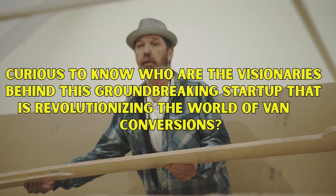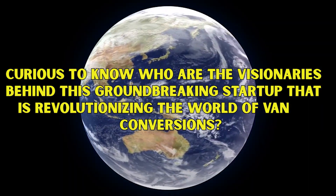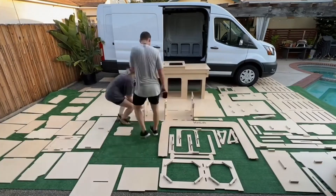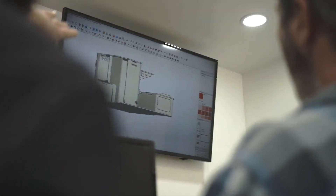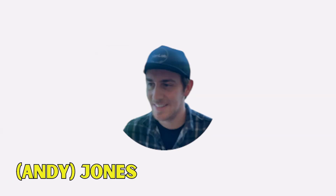Curious to know who are the visionaries behind this groundbreaking startup that is revolutionizing the world of van conversions? Introducing the dynamic duo behind VanLab: Andrew Jones and Ian Fitzhenry. These two visionaries bring their diverse backgrounds and expertise together to revolutionize the world of camper van conversions. Let's meet the masterminds behind this exciting startup. First up is Andrew Jones, affectionately known as Andy.